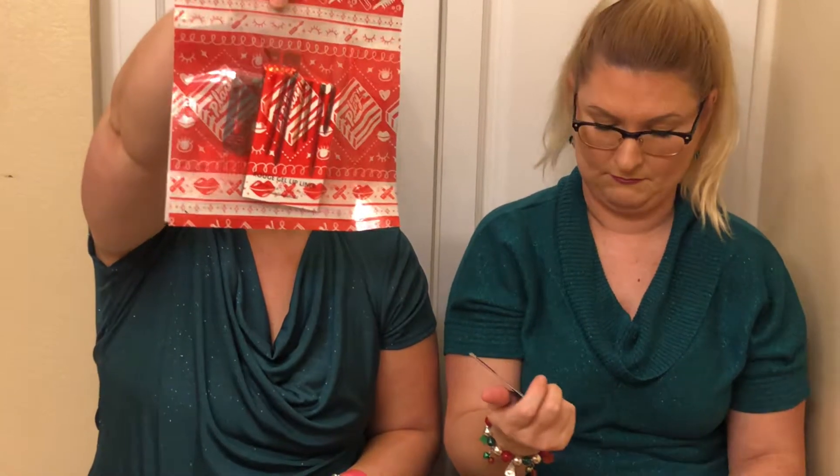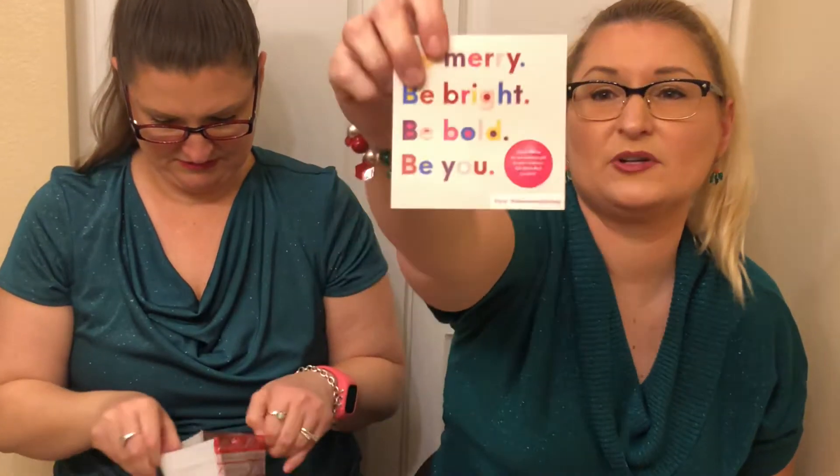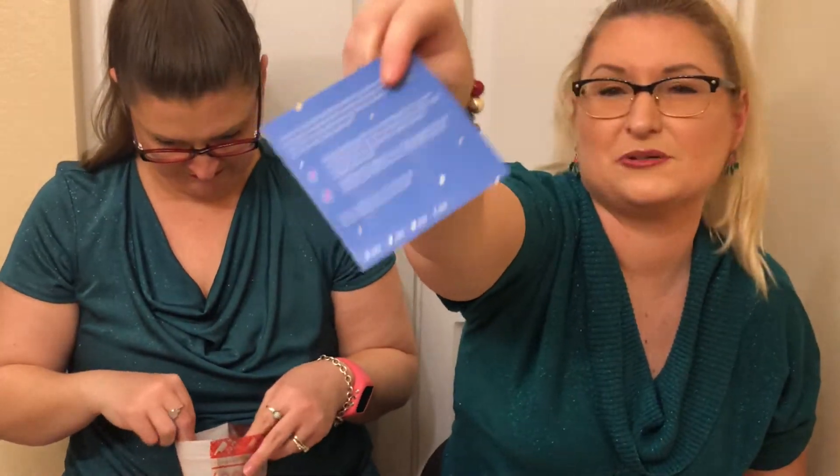Like, I usually give the brush to my daughter, but I might actually keep it. It says 'open here for warm fuzzy feels, plus a little something extra.' So this says 'be merry, be bright, be bold, be you' — you guys saw that in our last video, but I just thought I'd show it again for fun.